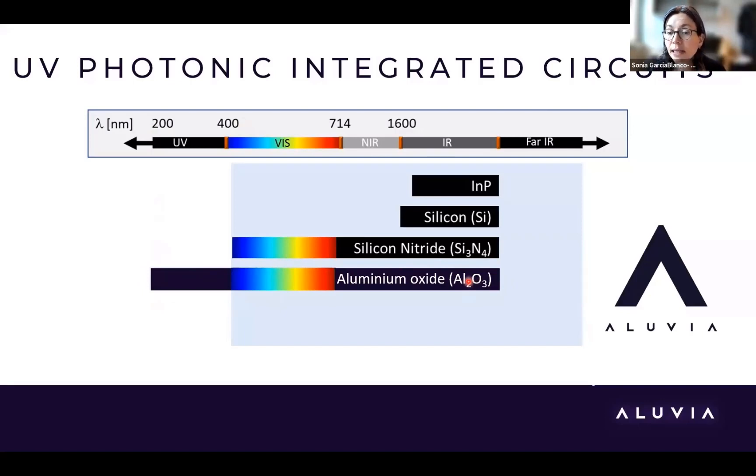Last November, we started Aluvia Photonics. What we did was monolithic integration: the silicon nitride layer is deposited by LPCVD, and then we deposit our aluminum oxide by sputtering on top.